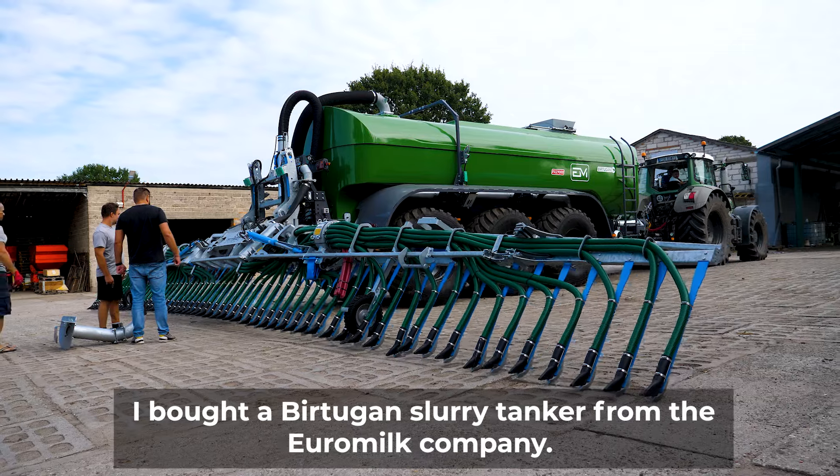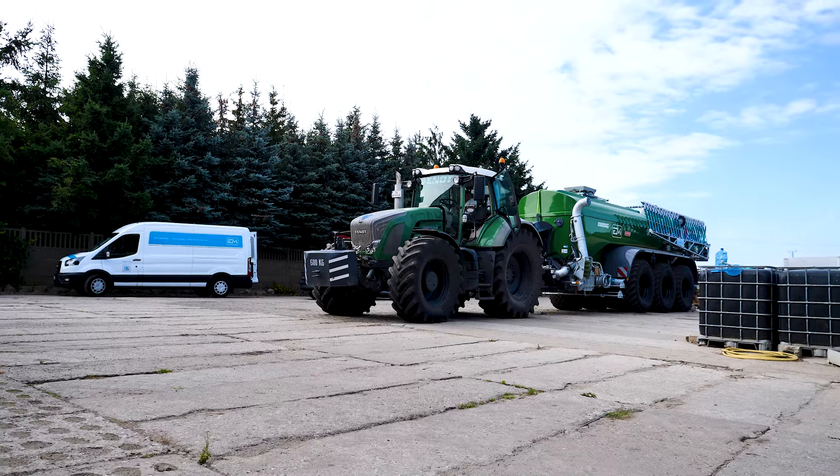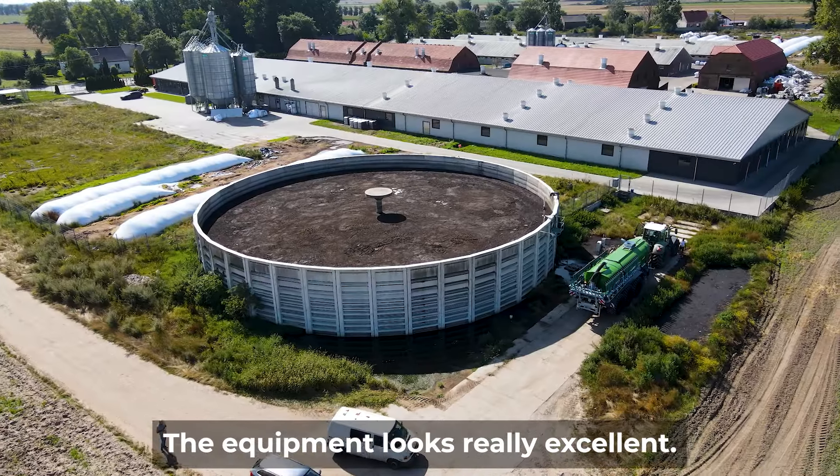I bought a Birtugan slurry tanker from the Euromilk company. It arrived yesterday. Today we did the first start-up. The first impression is very positive — the equipment looks really excellent.